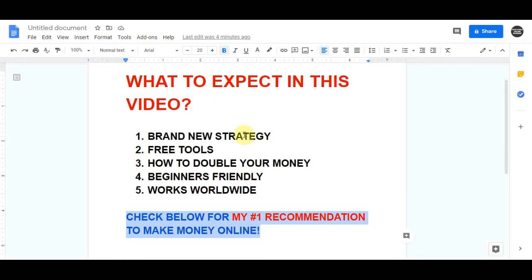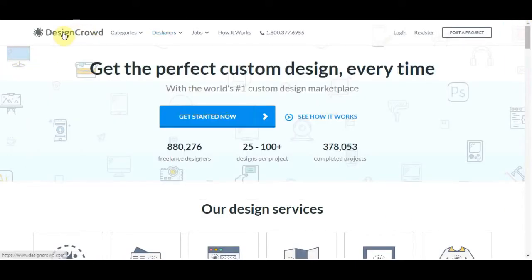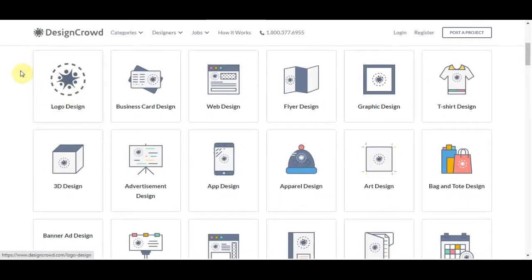With that being said, let's get straight into this video. The site that I'm going to show you today that you can use to make this money is called DesignCrowd.com. The reason that you want to use this particular website is it's absolutely free, absolutely worldwide available and you can use this in a number of different countries around the world. This site has so many different types of jobs that you can come on here to make money online and to work from home. They have jobs for everyone over here.